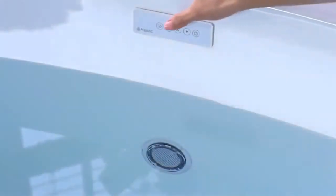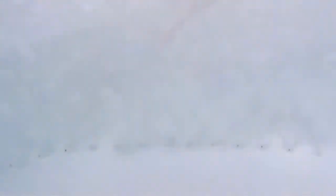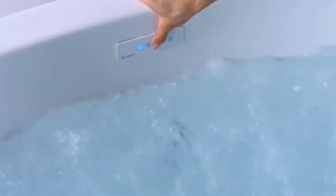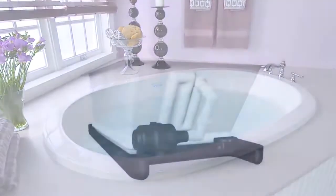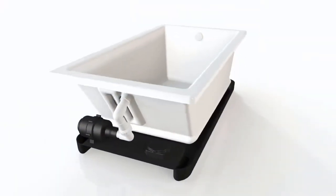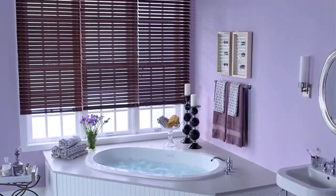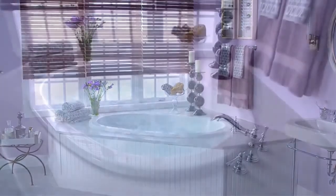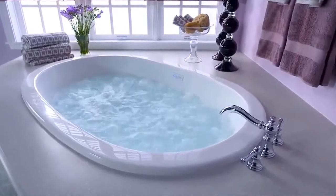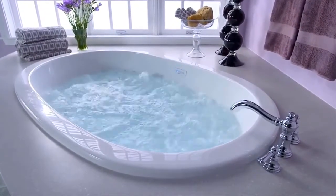An electronic keypad lets you control the variable speed blower to change the intensity of the bubbles from delicate to invigorating, for an effervescent full-body air bubble massage. All Aquatic air baths are equipped with an automated purge and dry cycle — 20 minutes after use, the blower turns on to eliminate residual water from the air channel. It's a hygiene and safety feature that's a hallmark of all our hydrotherapy systems, because at Aquatic, cleanliness is a very important aspect of everything we do.